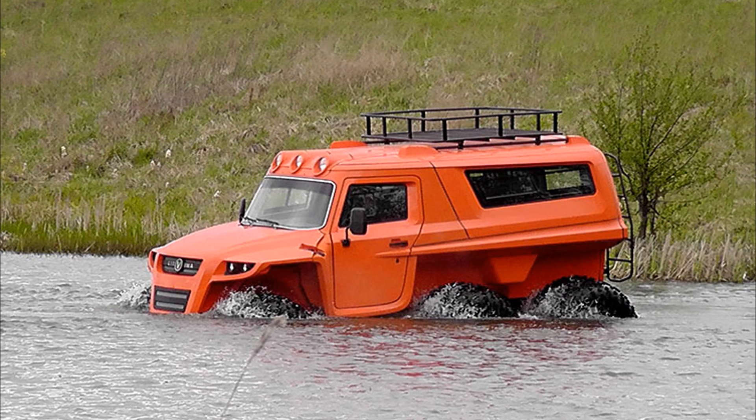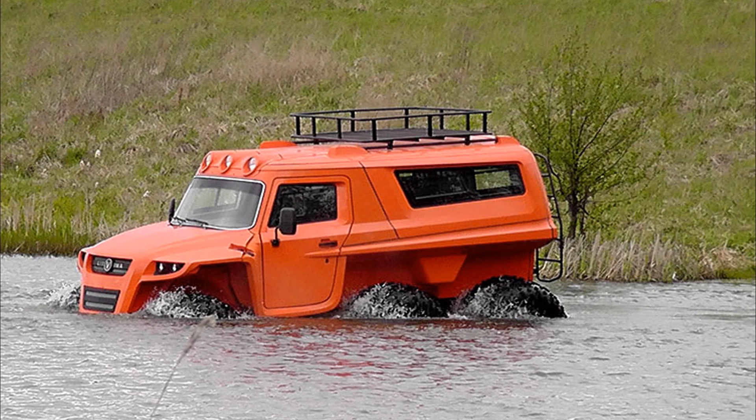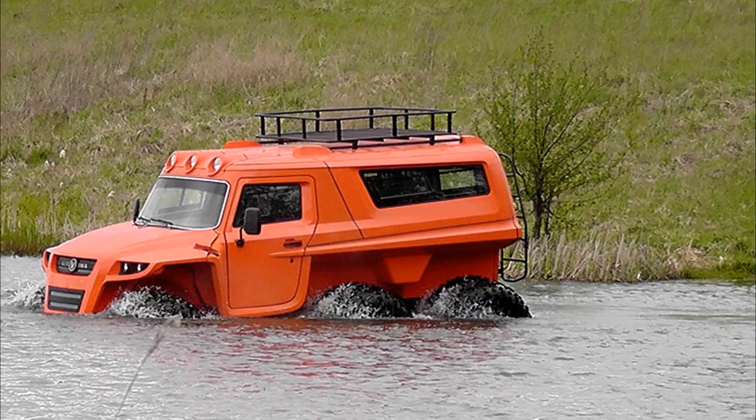On the surface of the water, a car with a payload of at least 500 kg can move at a speed of 3 km per hour.